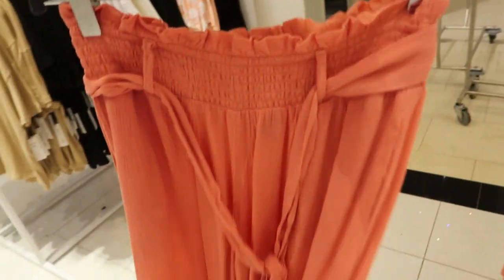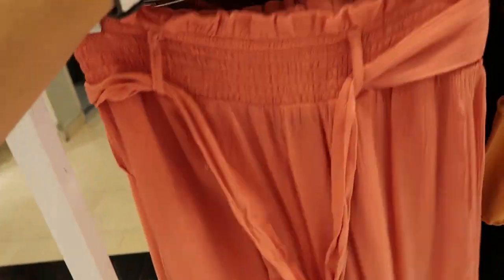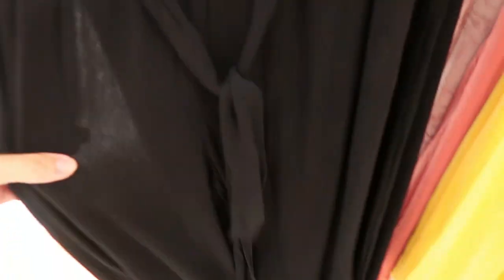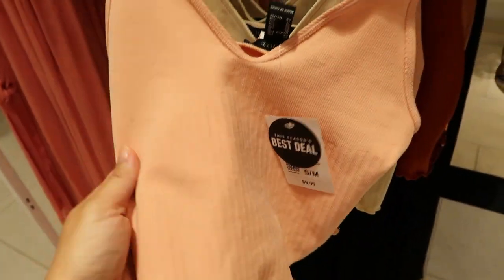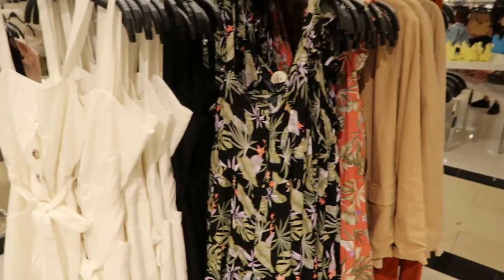I'm also seeing these really cute paper bag style pants with a smocked waist — really flowy and lightweight, perfect for summer. These are only $17.99, perfect to pair with those seamless bodysuits, and they also come in black. Here are some really cute seamless crop tops for $9.99 with a ribbing through the bottom and a square back, coming in baby pink, beige, and rust orange.